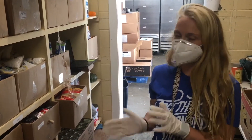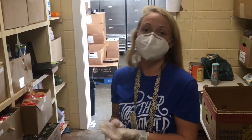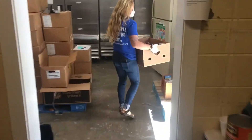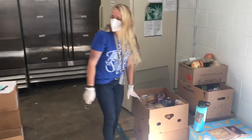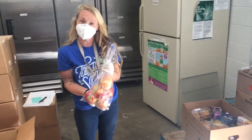We also get food from individuals — anything from canned foods and food drives to leftover meals from a wedding. Most of those we don't put through our pantry; we go ahead and serve those to the residents who live here, but it's all welcome.